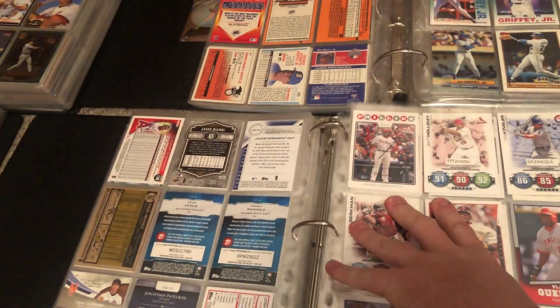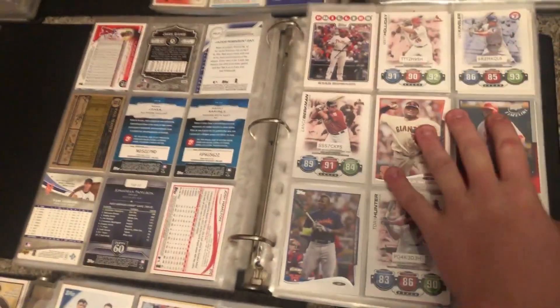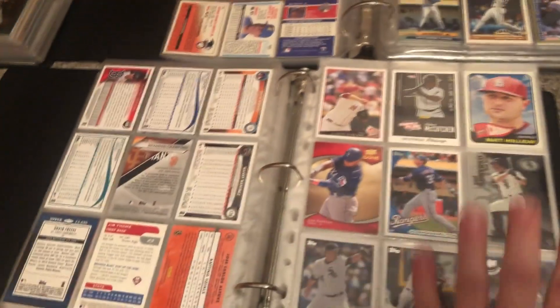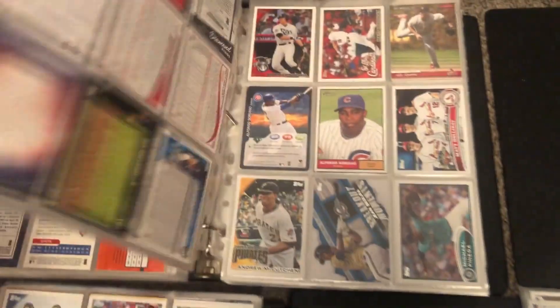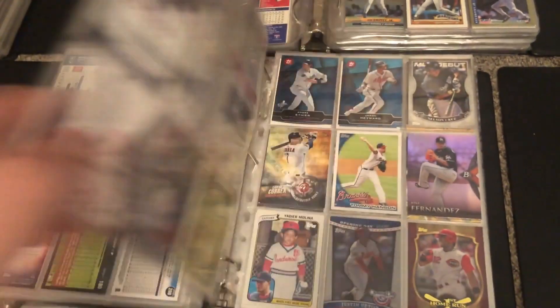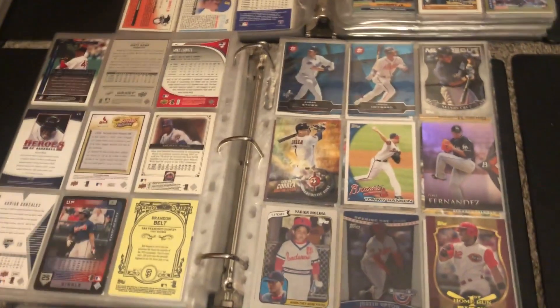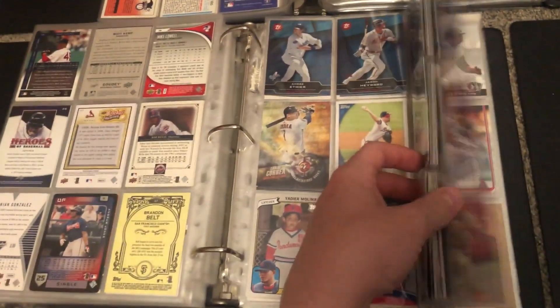To the left of that is a current stars binder — either retired or players that played from 2000 until 2020, so current for the past 20 years. There's a bunch of good players and inserts, just a bunch of random cards thrown in here, not really in any order besides the fact that they played during the past 20 years.